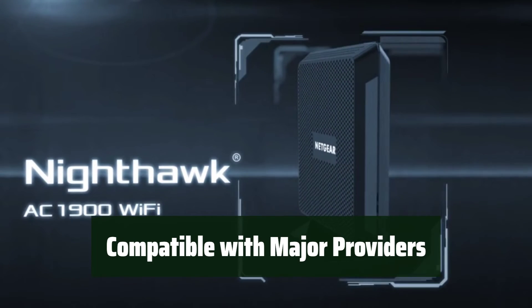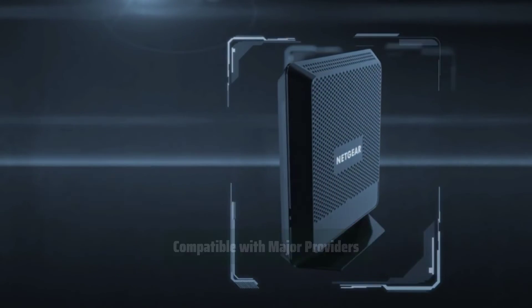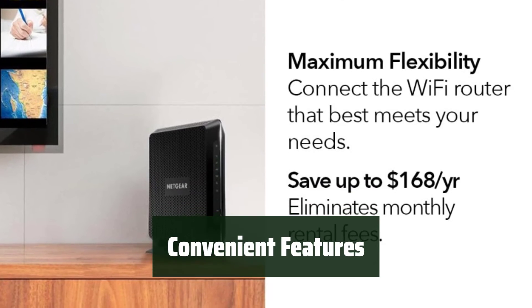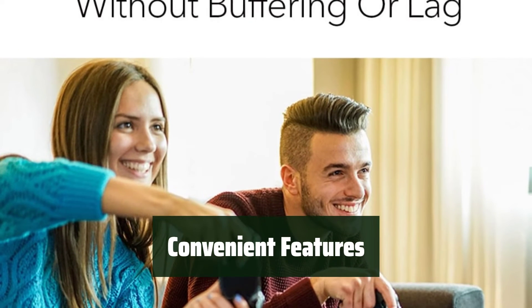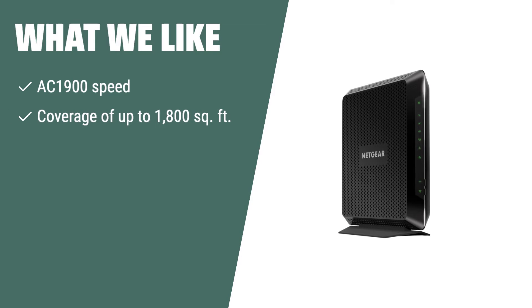Work seamlessly with Xfinity, Cox, and Spectrum, providing high-speed internet regardless of your cable provider. Enjoy 4x1G Ethernet ports for multiple device connections and a USB 2.0 port for sharing a storage drive, making the Nighthawk C7000 a versatile choice for all your connectivity needs. If you have a large household with multiple devices and need extensive coverage, the Netgear Nighthawk C7000 is the perfect choice. With its powerful performance and seamless internet experience, it's suitable for heavy internet users.